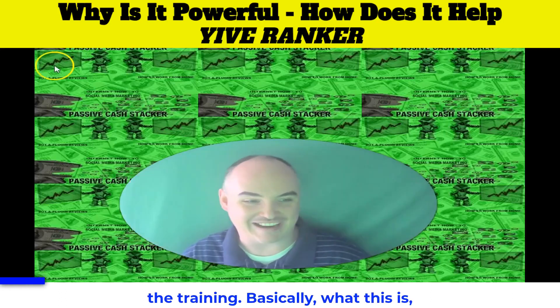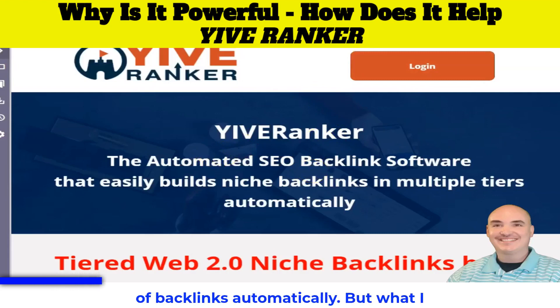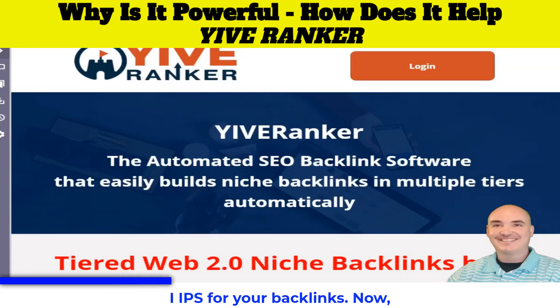Basically what this is, it is a web 2.0 site that actually creates lots and lots of backlinks automatically. What I love is that it integrates two ways of being able to get backlinks. One, it's very similar to Money Robot, so this is going to give you more subnets and IPs for your backlinks.